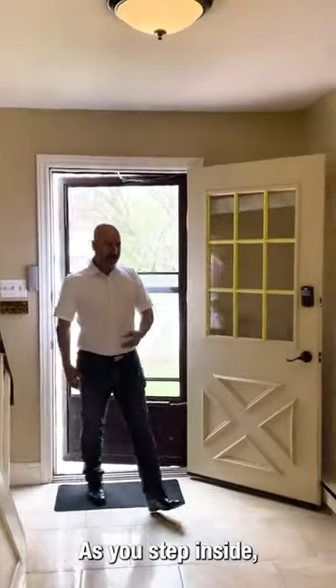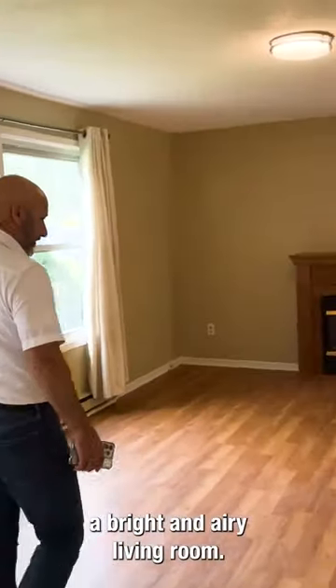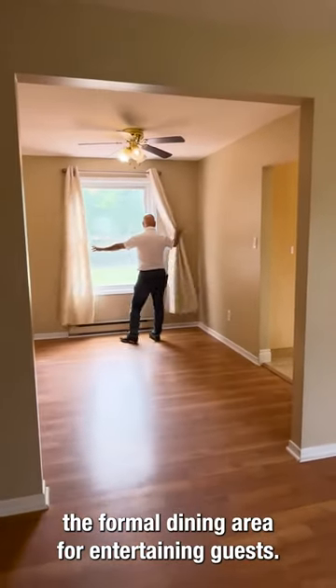As you step inside, you will see the main floor features a bright and airy living room, a cozy family room with a fireplace, and a formal dining area for entertaining guests.